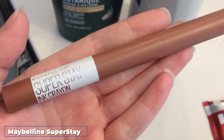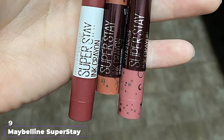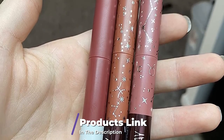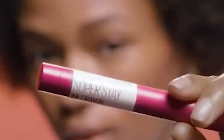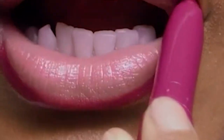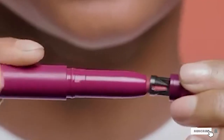Next at number 9, we have Maybelline Super Stay Ink Crayon Lipstick. The Maybelline Super Stay Ink Crayon Lipstick is long-wearing and gives a matte finish. It is rich in essential oils that keep the lips moisturized. This drugstore lipstick is developed with lasting ink technology and stays on for 8 hours. It glides smoothly on the lips, is transfer-resistant and smudge-proof, and comes with a built-in sharpener to keep the tip precise. The shade Lead the Way suits skin with pink undertones.